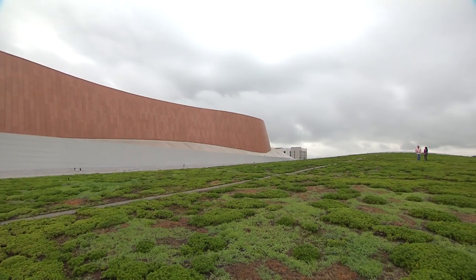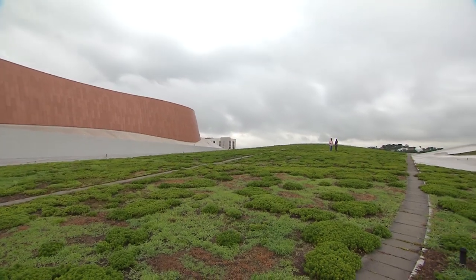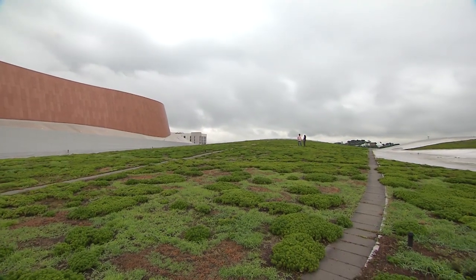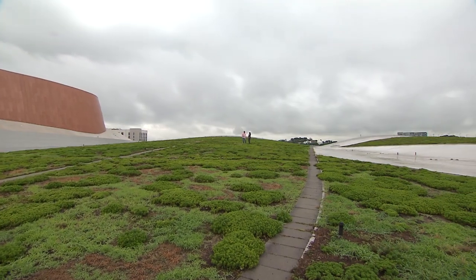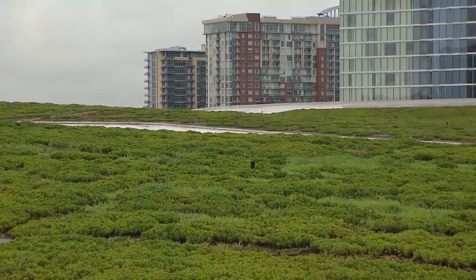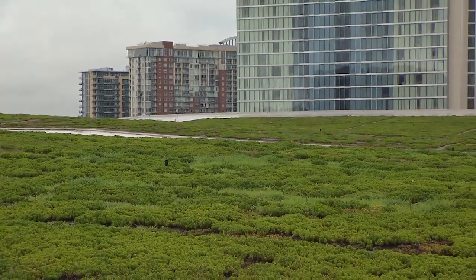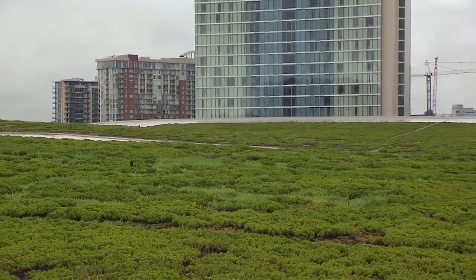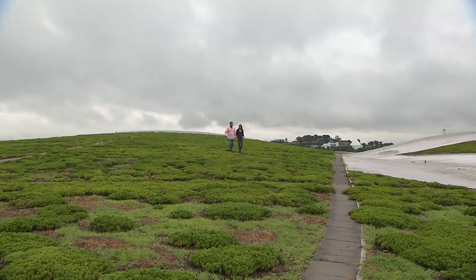Drive down any street in Nashville and it's obvious that our city is growing exponentially. Six years ago our new Music City Center opened, and I am here today with Renee Barker. When this Music City Center was under development, even in the planning stages, there were plans for a green roof. Tell me a little bit about the green roof here and what it does for the building.